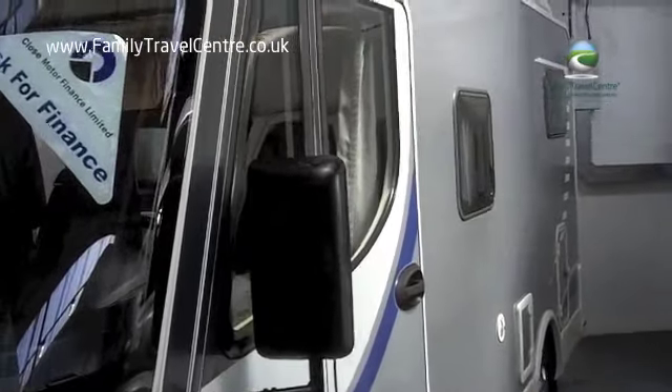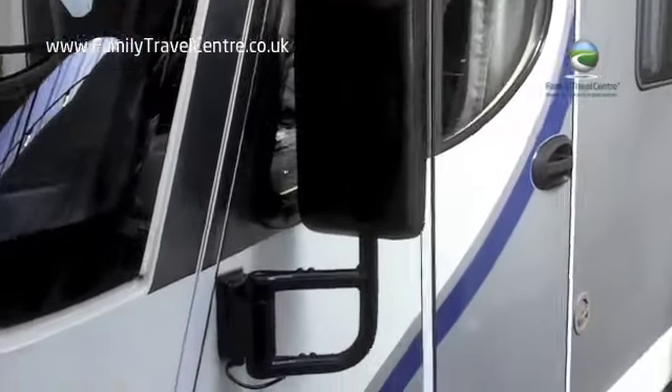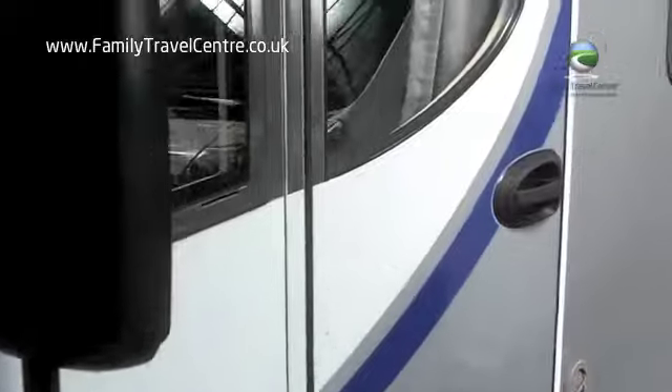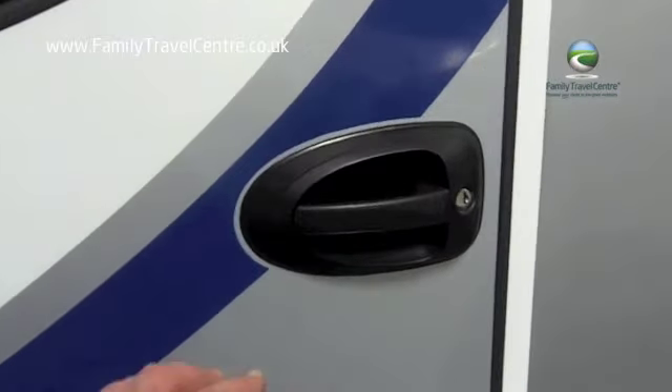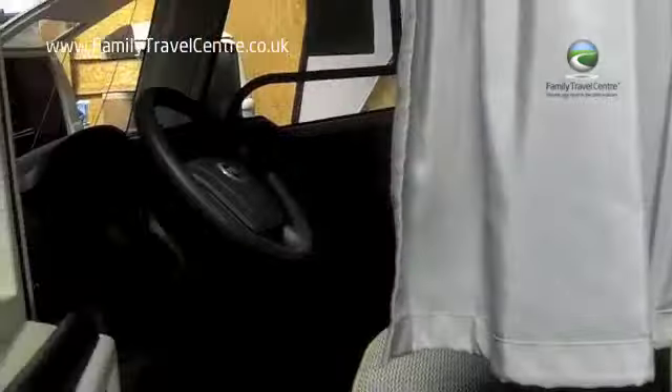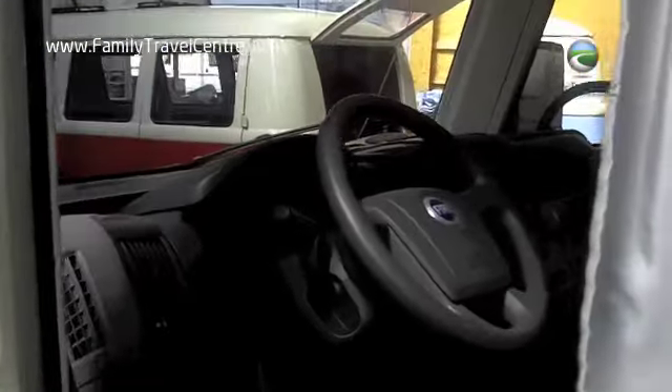This really is a very cool little A-Class, complete with electric mirrors and a very convenient cab door so you can jump in. This example is a left-hand drive on a Fiat chassis.